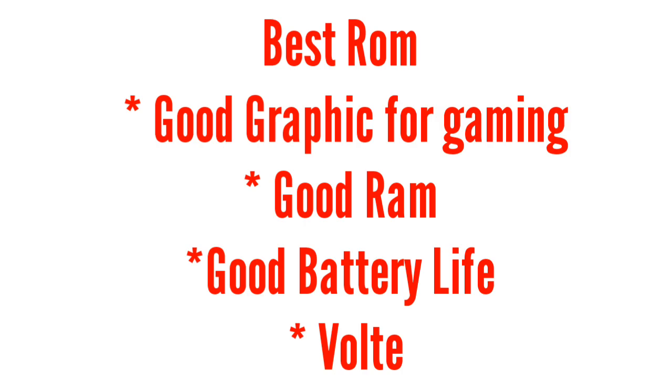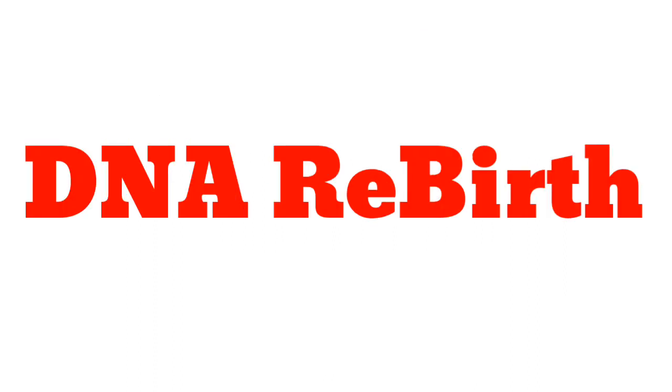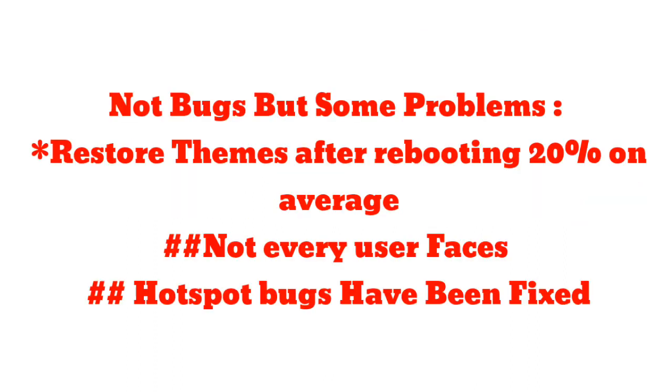The ROM which has the best graphics for gaming, good RAM optimization, good battery life, and good LTE is the DNA Department ROM. Get the link in the description. There are only some minor issues — check it out.